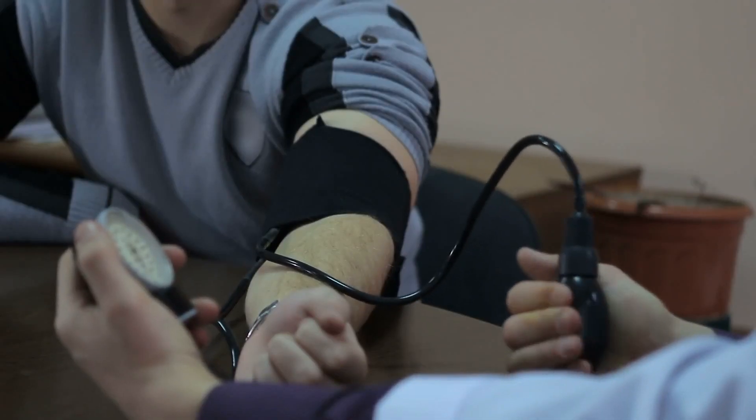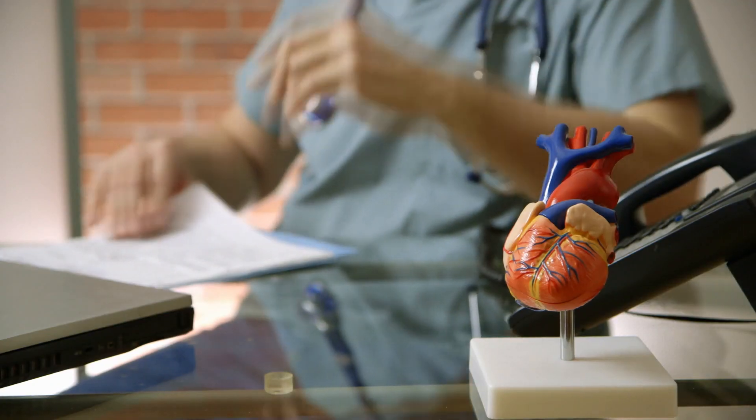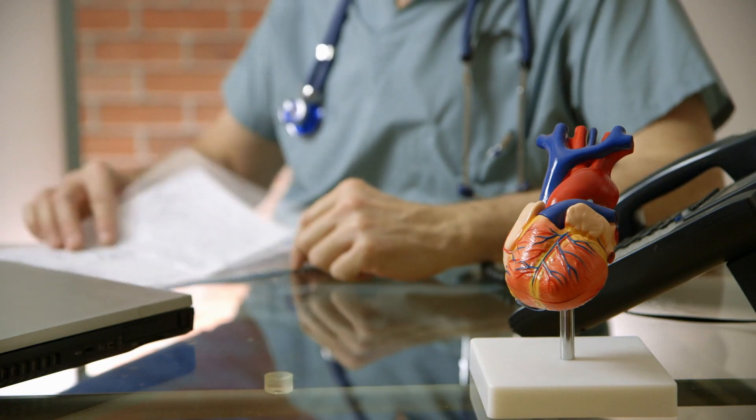If you are suffering from heart or blood pressure issues, please consult your cardiologist — you may not be suitable for oral minoxidil treatment. Even if your heart is functioning fine, make sure you consult a dermatologist before starting.